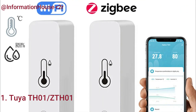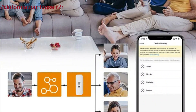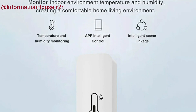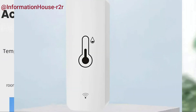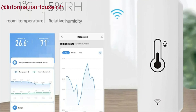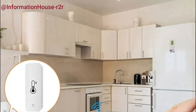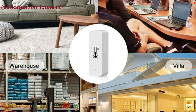Number 1: the TUYA TH01. The TUYA Wi-Fi Smart Temperature and Humidity Sensor is an advanced indoor hygrometer controller designed to help you monitor your home's environment with ease. Featuring real-time temperature and humidity tracking, this smart sensor connects seamlessly to your Wi-Fi network and works effortlessly with popular smart speakers like Alexa and Google Home. Through voice commands or the mobile app, you can easily check the current conditions in any room, ensuring a comfortable and healthy living space. Whether you're managing your home climate, protecting valuables, or creating the perfect atmosphere, the TUYA Sensor offers accurate monitoring and convenient smart home integration.